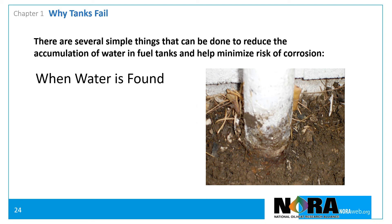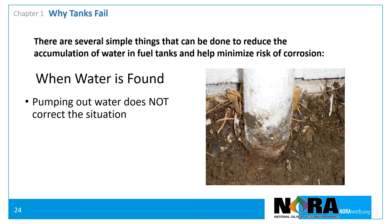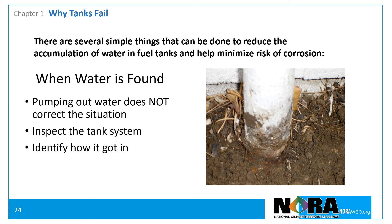When water is found, it is important to remember that pumping out the water doesn't correct the situation — it merely treats the symptom. Sometimes accumulated water is the result of other problems with the tank or its components. When a measurable amount of water is identified, the customer should be advised of what repairs are recommended. The water should be removed, the source determined, and the problem corrected so that a recurrence is prevented.